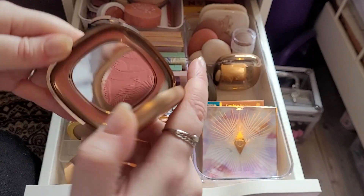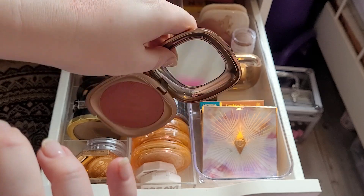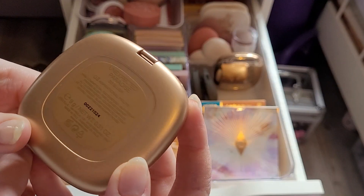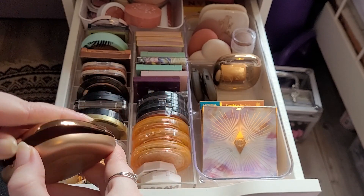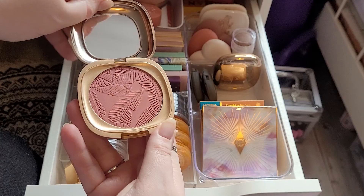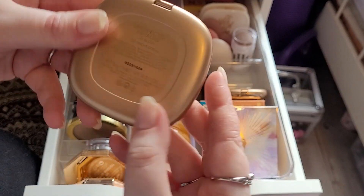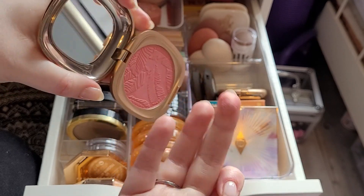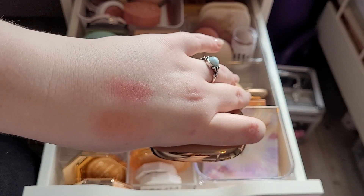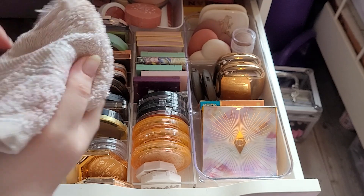And then we have my two Kiko blushes. This one is so lovely — they're just so soft and really nice. So this is like my winter blush from them, and this is called Aspirational Mauve from their Unexpected Paradise collection. They kind of go through collections but release the same products and colours with different packaging. This is a really nice mauve. And then this is my summer one, Dream Coral, which is glowy. I never reach for them but I want to, so I'm going to keep them.